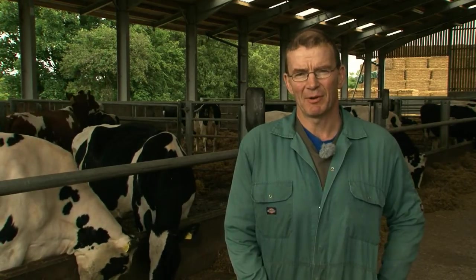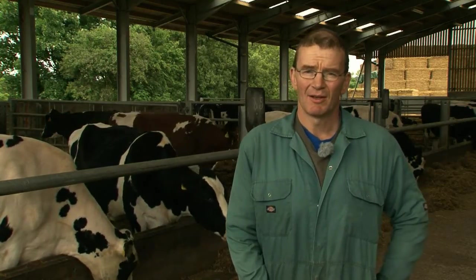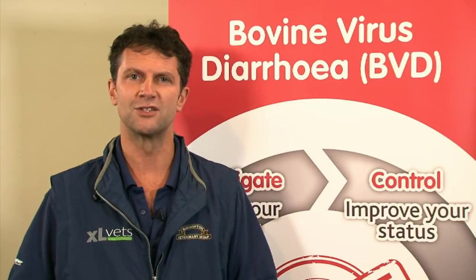My name is John Banks. I have a 280 cow dairy herd on the northern edge of the Vale of York, and I farm with my brother here. I've been here for quite a few years now and we are implementing various infectious disease controls including BVD with the Bishopton Veterinary Group. The first step in control of BVD is the planning stage, and it's really important right from the onset that farmers and vets work together to establish what the aspirations are for control of BVD.